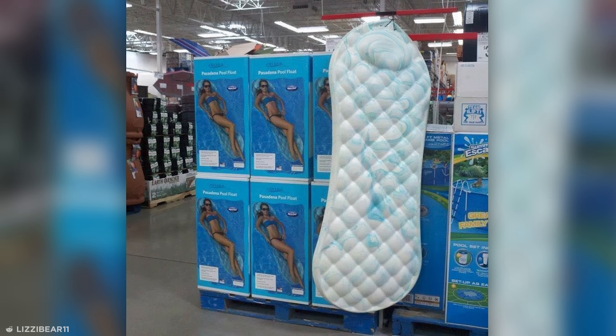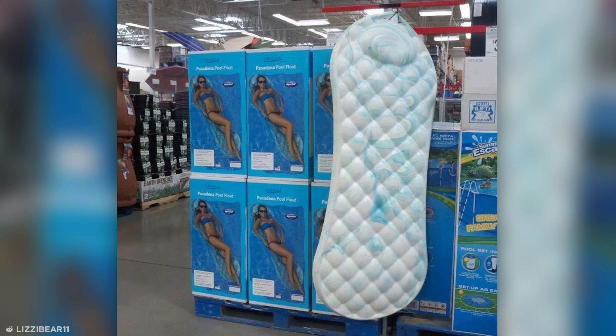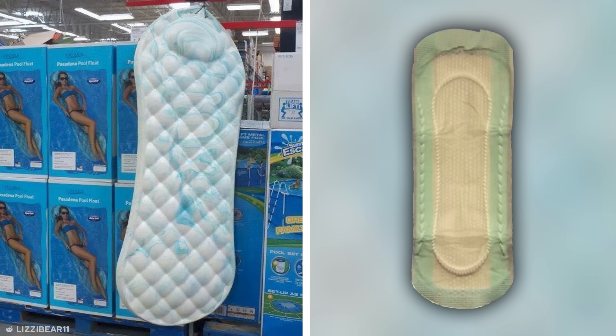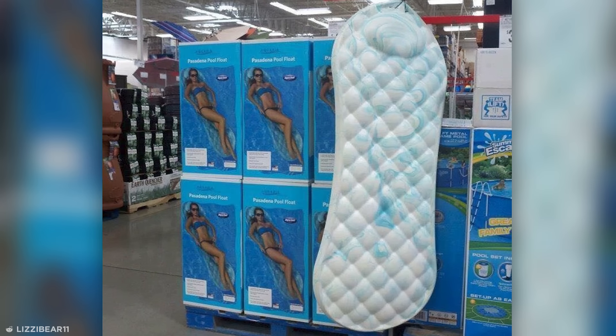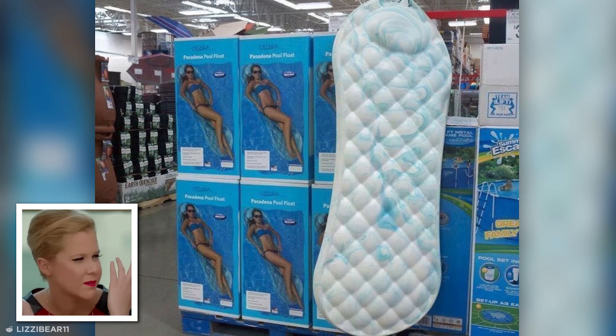Have you ever been swimming and thought, you know what would make this better? A giant floating female hygiene product. Well, perhaps you're not the market the makers of this pool float had in mind. Or more likely, the designers totally missed the obvious resemblance to sanitary towels, because they're terrible at their jobs. Whatever the case is, this hilariously bad work of art is certainly a period piece.